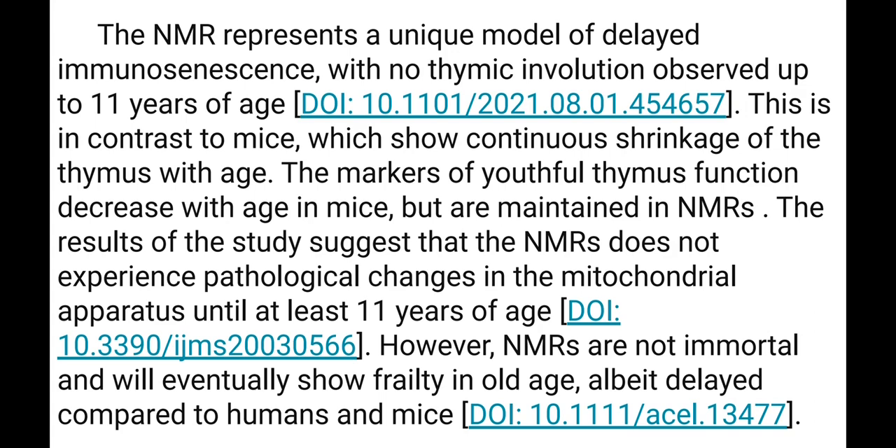The results of the study suggest that Naked Mole Rats do not experience pathological changes in the mitochondrial apparatus until at least 11 years of age. However, Naked Mole Rats are not immortal and will eventually show frailty in older age, albeit delayed in comparison with humans and mice.